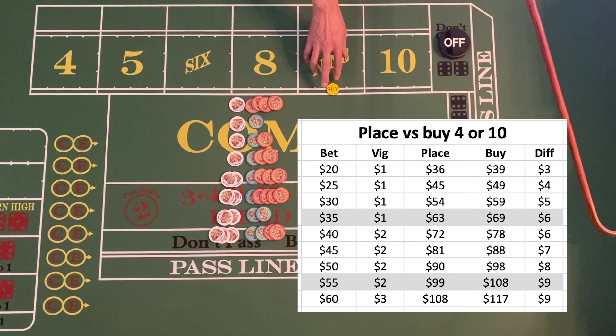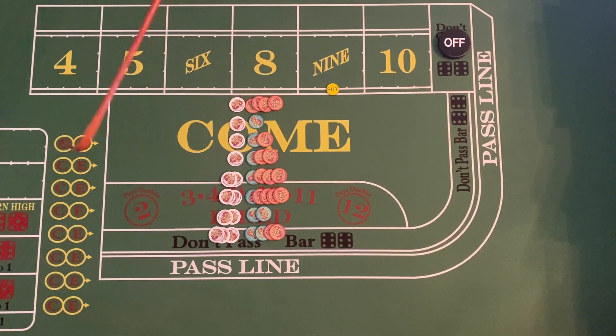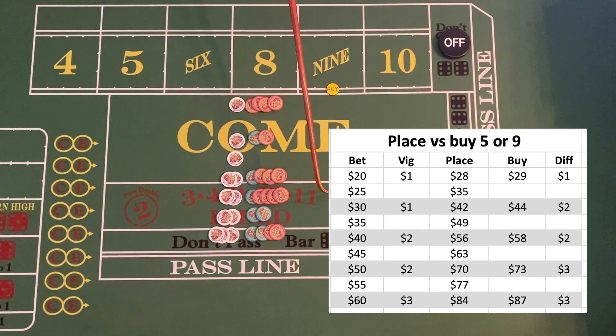Buying the five or the nine is not nearly as popular, and some casinos actually don't offer it. Because of the true odds on the five and nine, the buy bet has to be an even number, which takes twenty-five dollars out as a practical option. You could buy it for thirty, but not really for thirty-five, and so on. Some casinos only let you buy the five or the nine for sixty dollars, as they're trying to get a bit more commission.